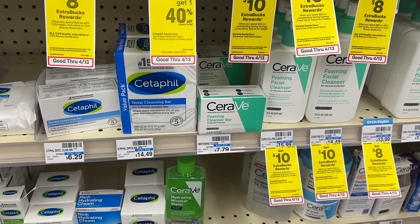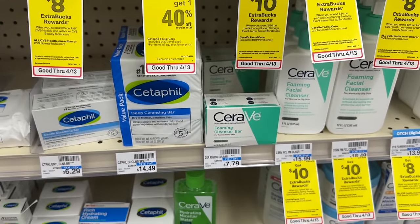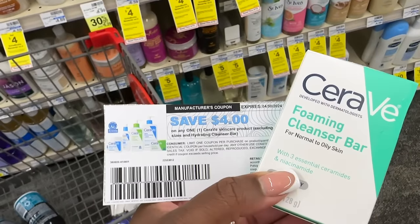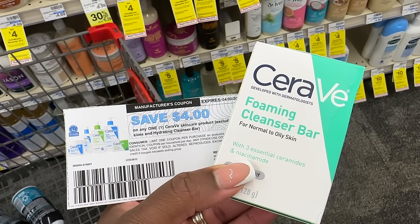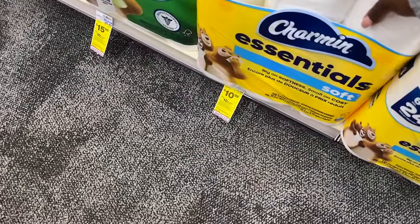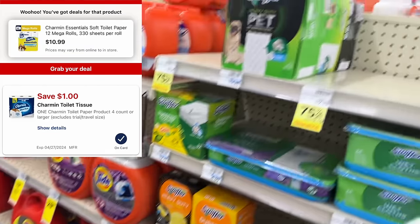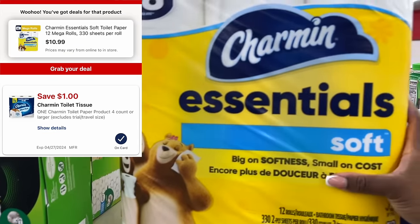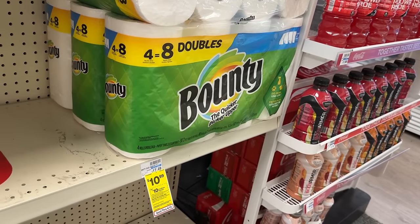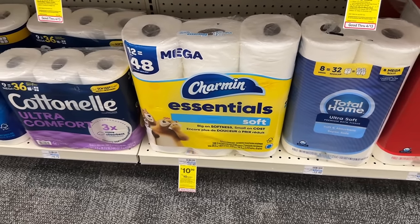Then we're going to grab one of the CeraVe foaming bars. It's important that you grab the foaming, because the $4 coupon we're using excludes the hydrating bar — those are two different bars, but it works on the foaming just fine. Grab one for $7.79, use the $4 coupon, that brings it down to $3.79. For the final item, grab a paper product — you can get the Scott paper towels. My store doesn't have any, so I'm actually grabbing the Charmin for $10.79 and using the $1 digital coupon. Grab whichever paper product you like around that $10 range — Scott tissue, Scott toilet paper, and Charmin all fall within that range.